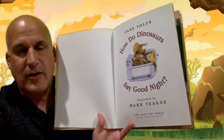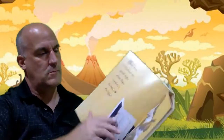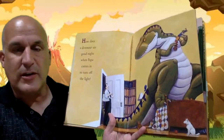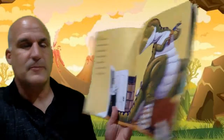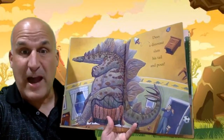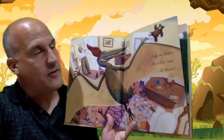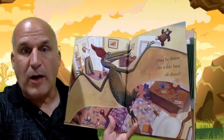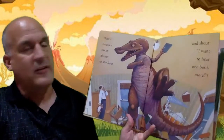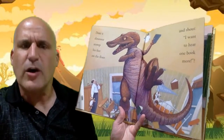So, how do dinosaurs say goodnight? How does a dinosaur say goodnight when papa comes in to turn off the light? Does a dinosaur slam his tail and pout? Does he throw his teddy bear all about? Does a dinosaur stomp his feet on the floor and shout, 'I want to hear one book more?'